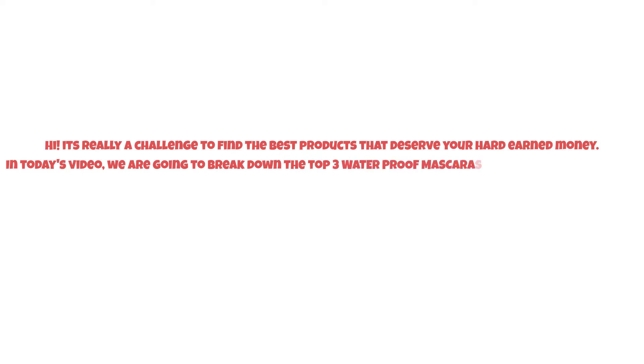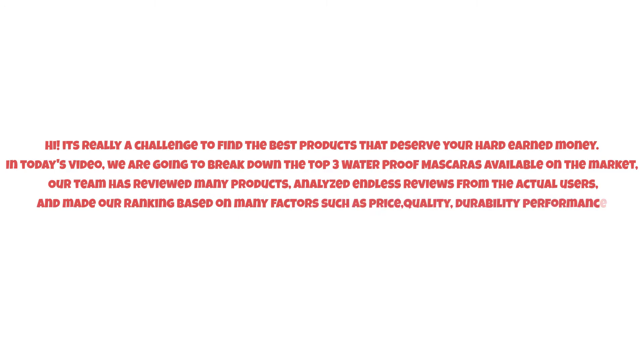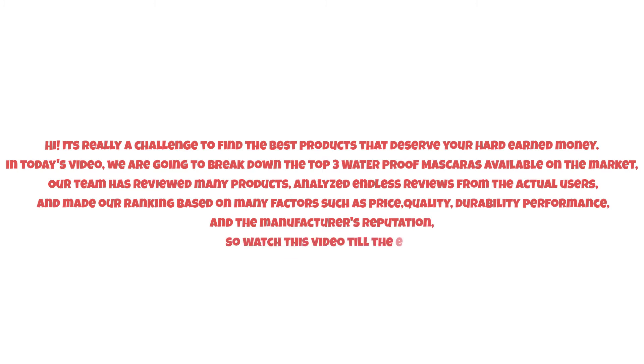It's really a challenge to find the best products that deserve your hard-earned money. In today's video, we are going to break down the top three waterproof mascaras available on the market. Our team has reviewed many products, analyzed endless reviews from actual users, and made our ranking based on many factors such as price, quality, durability, performance, and the manufacturer's reputation. So watch this video till the end.